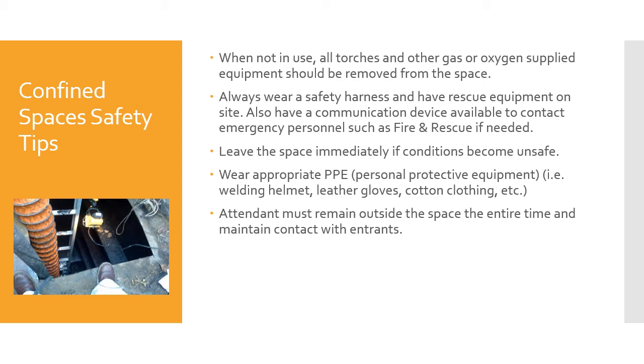Leave the space immediately if conditions become unsafe — don't hesitate, get out. Wear appropriate PPE: welding helmet, gloves, whatever is required. As the inspector, you may not need all of it, but wear the appropriate PPE. There must be an attendant who remains outside the space the entire time and maintains contact with the entrance. This is not negotiable — if somebody is in a confined space, there must be an attendant outside at all times.